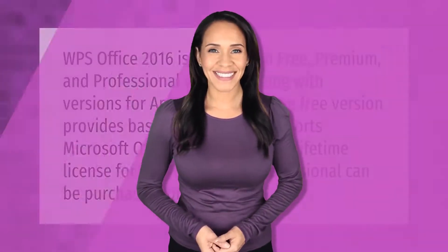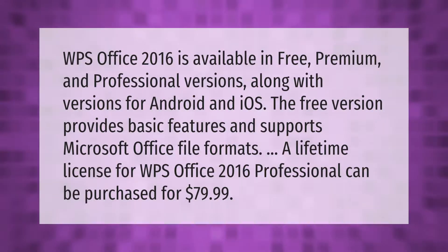WPS Office 2016 is available in free, premium, and professional versions, along with versions for Android and iOS. The free version provides basic features and supports Microsoft Office file formats. A lifetime license for WPS Office 2016 Professional can be purchased for $79.99.